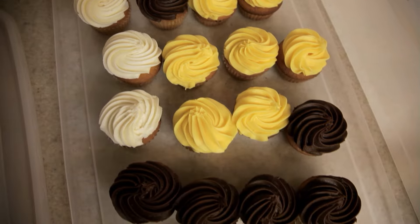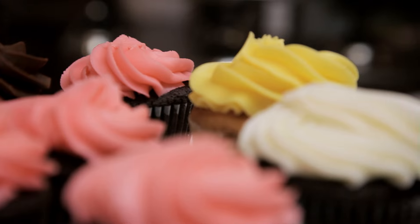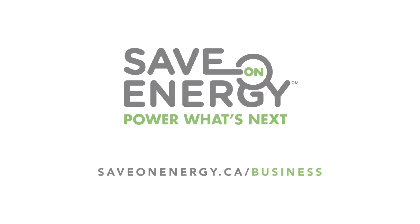We'd like to save on our operating costs and would love to look at more programs in the future. I would definitely recommend this program to other small businesses. Get started on your project today by visiting saveonenergy.ca/business or contacting your local hydro company.